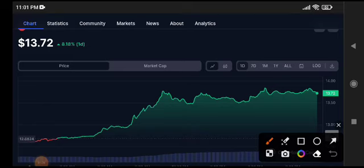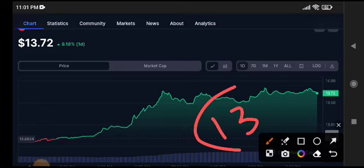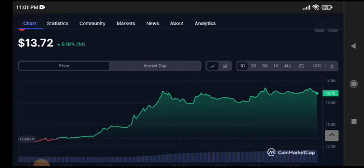If you want to open short positions, my target is about 13 US dollars — it's confirmed that the price will drop down to 13. For more updates join my Telegram. See you in the next video.